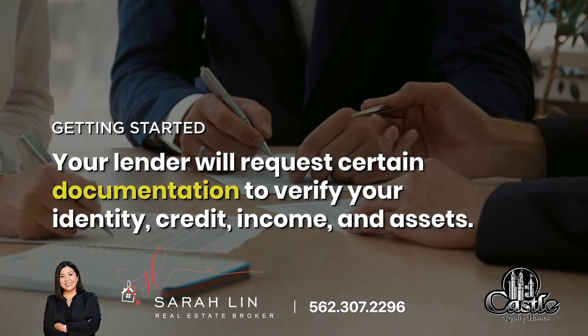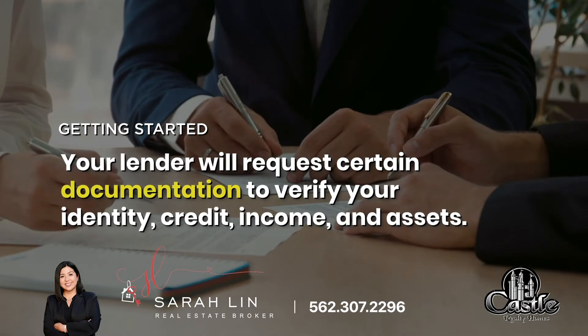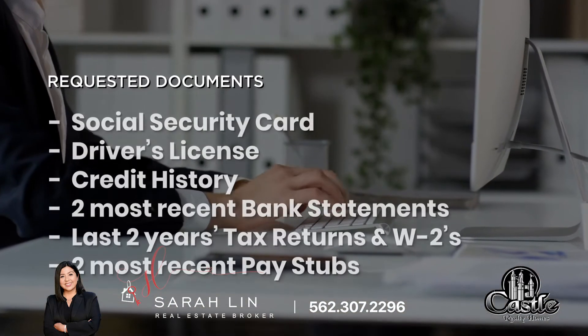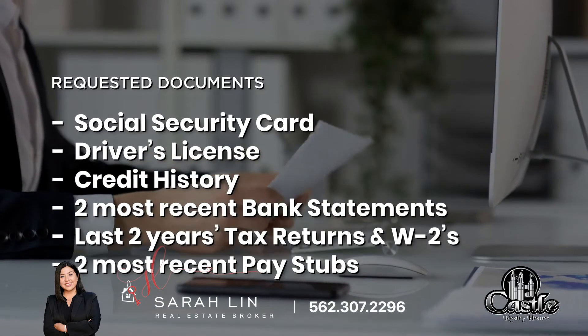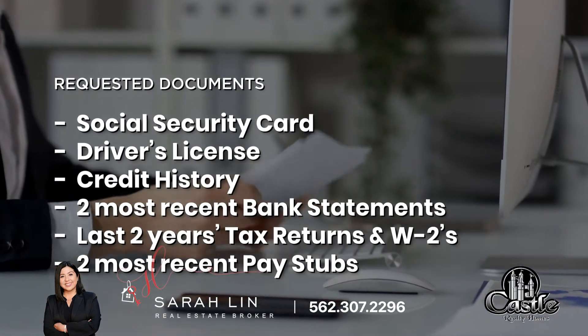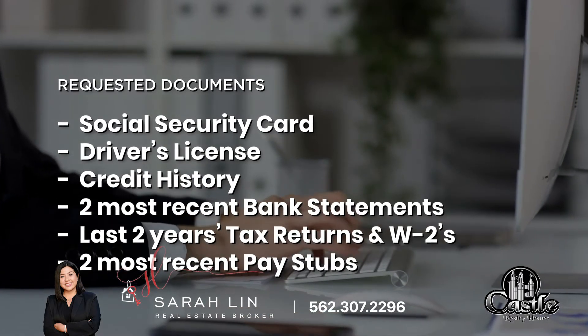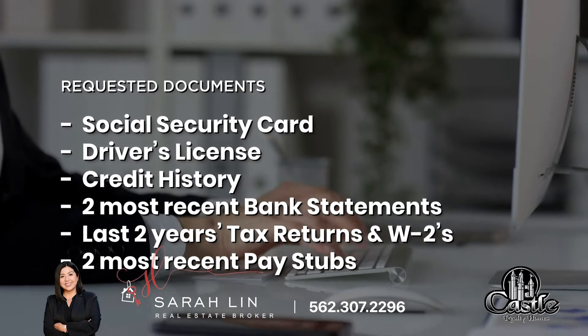To begin the process, your lender will request certain documentation, which will be used to verify your identity, credit, income, and assets. A list of initial documents may include the following: Social Security card, driver's license, credit history, two most recent bank statements, last two years tax returns, last two years W-2s, and two most recent pay stubs.